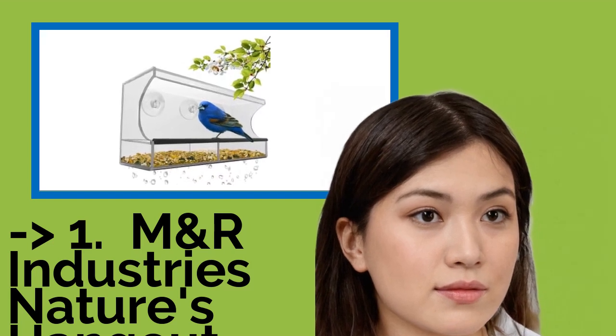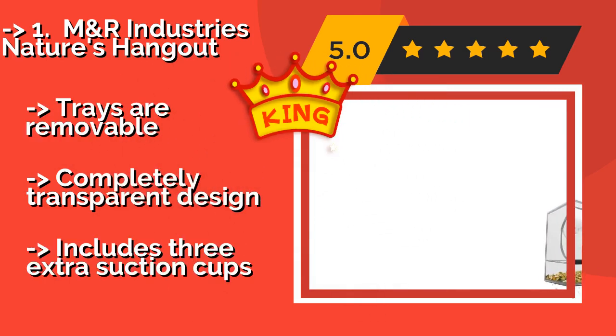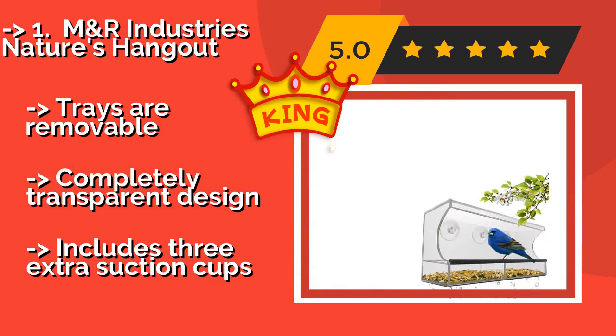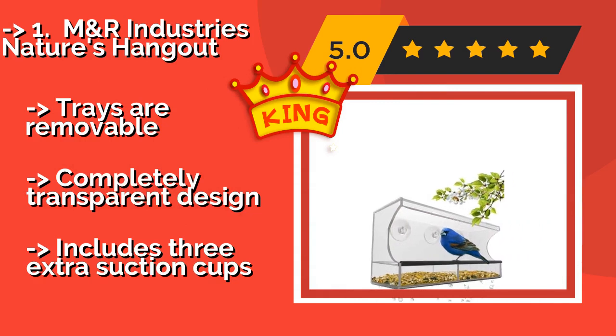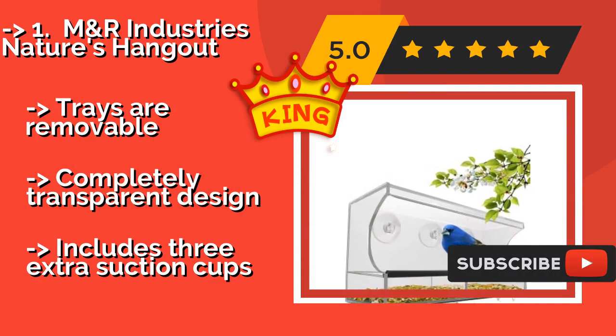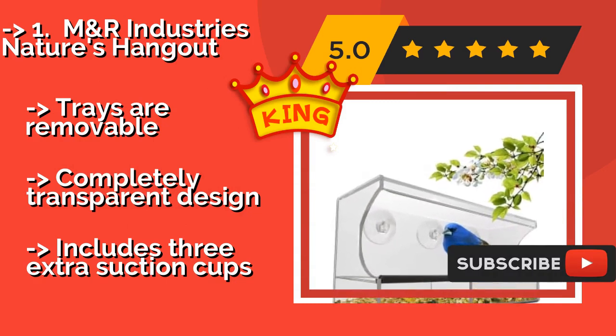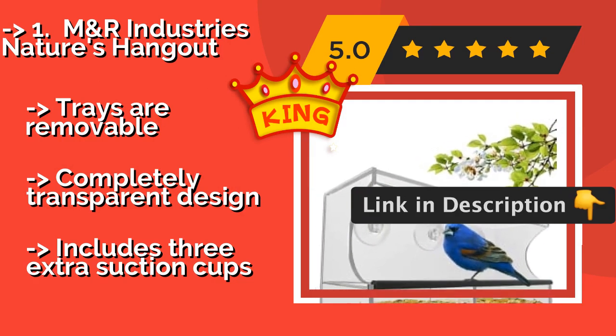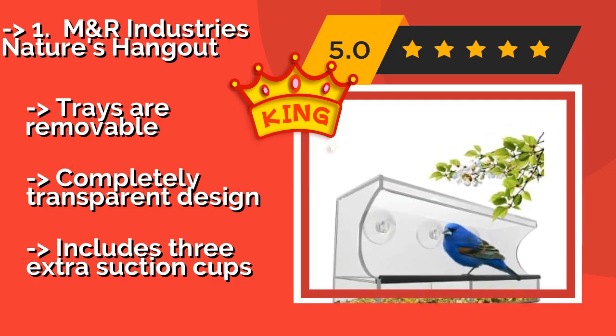The best of the best is the M&R Industries Nature's Hangout, around $20. It has two separate seed troughs, so you can attract different species at the same time. It's easily mounted to any glass surface with suction cups, giving you an up-close and personal view of your visitors. The trays are removable and it features a completely transparent design, and includes three extra suction cups.